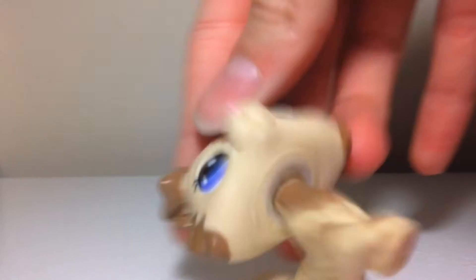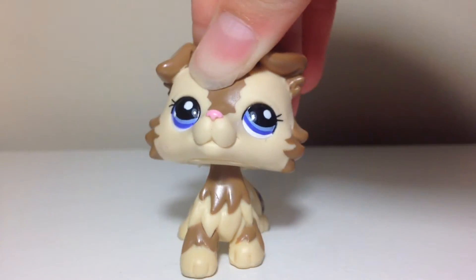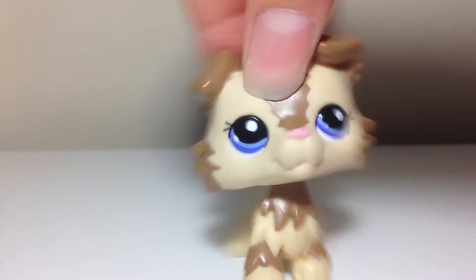Hey, what's up my home dogs? Sorry about that background noise. Today I am going to a thrift store and I'm very excited — I will see you there.